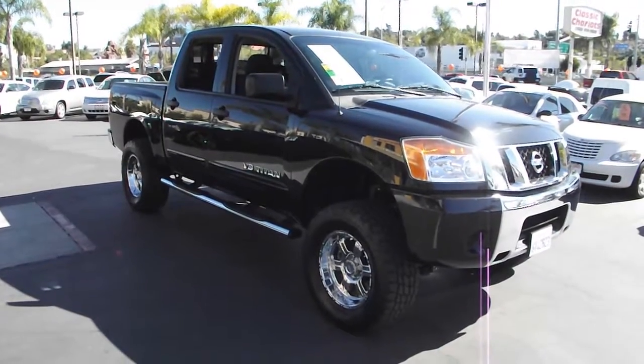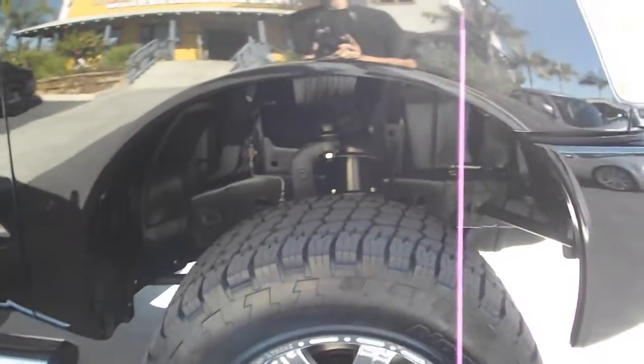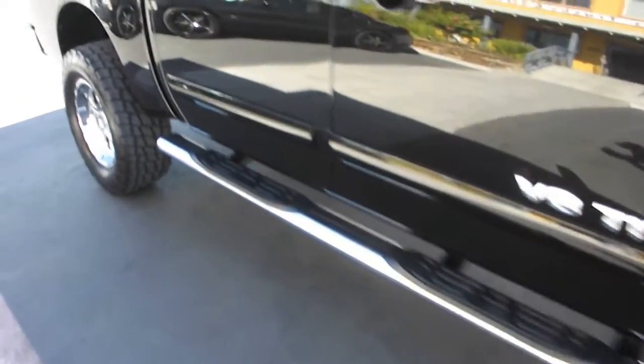This is a 2008 Nissan Titan SE. This is a lifted crew cab truck with stylish alloy wheels and running boards, letting up to six people get in easily and enjoy all the benefits.